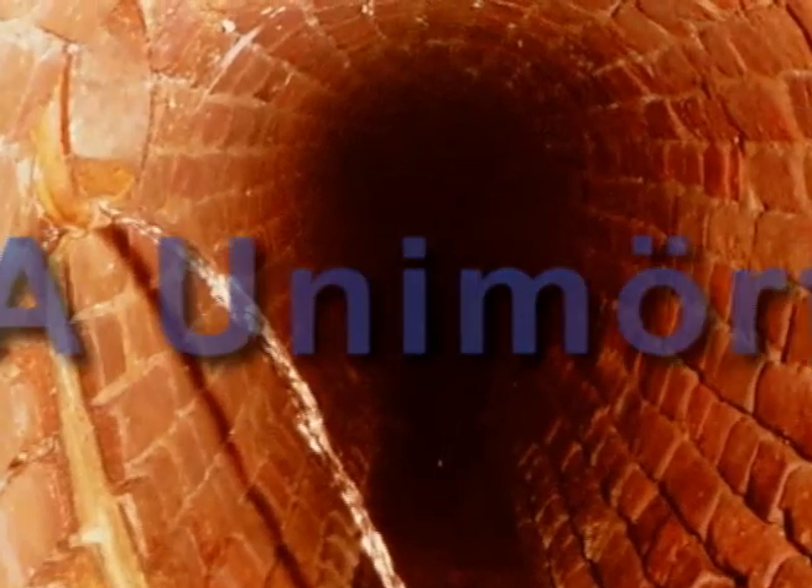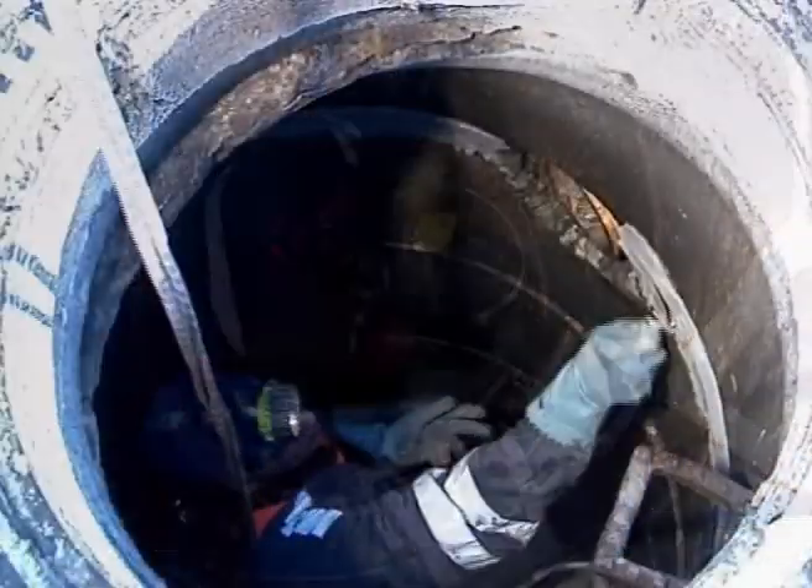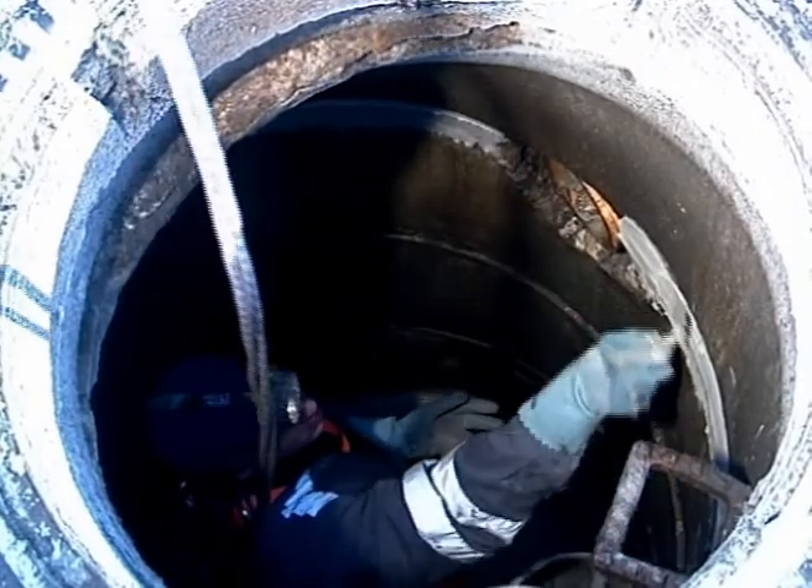For placing and jointing manhole sections and brick wall work, and for correction of damage on these structures, EPA Uni Mörtel is the universal repair and jointing mortar.